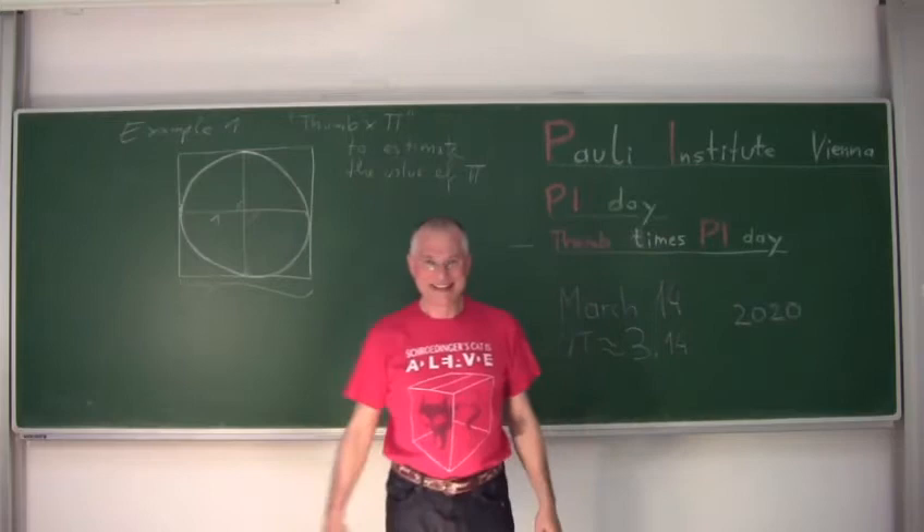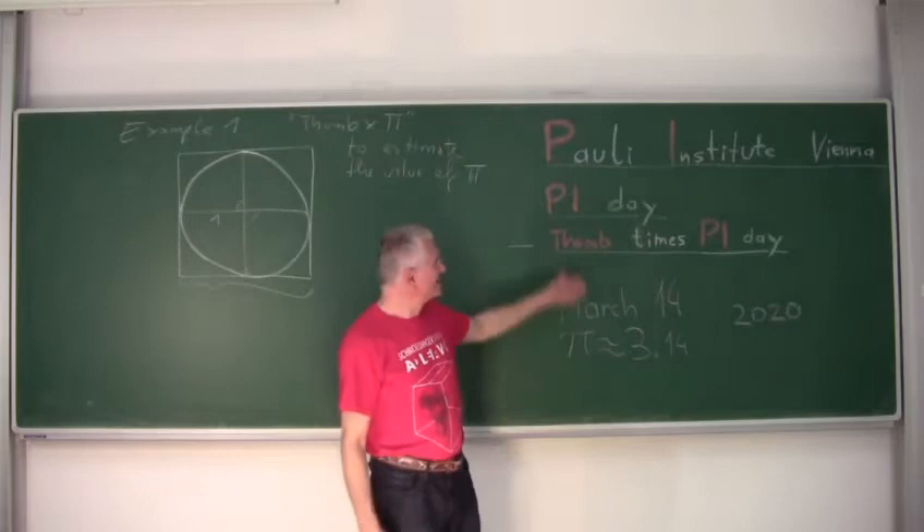Hello everybody, this is PIE — our institute in Vienna on PIE Day. Today is March 14, 2020, the year of Corona.